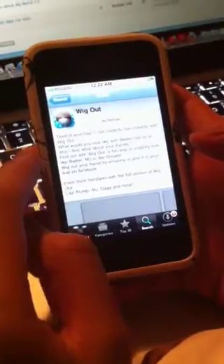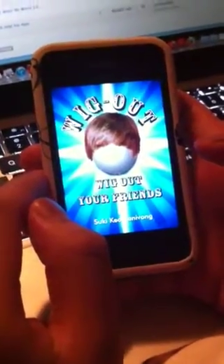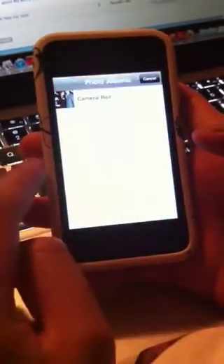This is where it is on the App Store — Wigout. Let's go to the application. I'll start it and go to the photo library. You can also take a picture and use that as well.